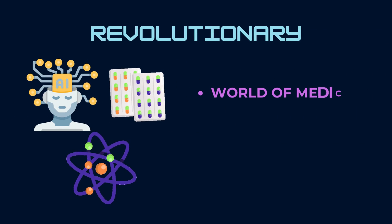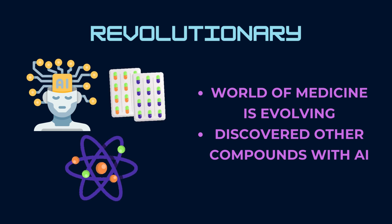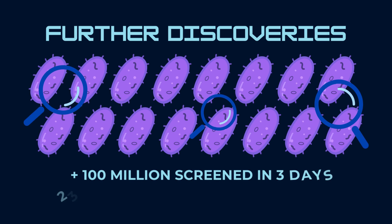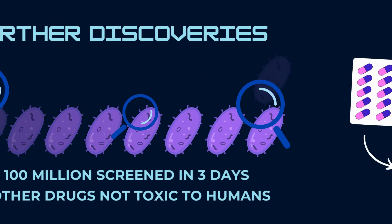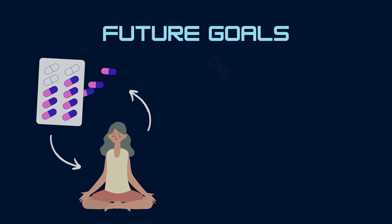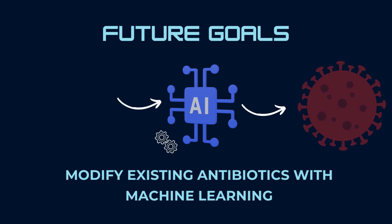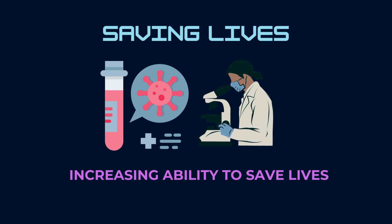The world of medicine is evolving, and scientists at MIT are at the forefront of groundbreaking research. Thanks to AI technology, researchers have discovered other potential compounds that could revolutionize the treatment of bacterial infections. In just three days, the AI model was able to screen 100 million molecules and discovered 23 other possible bacterial drugs that show no toxicity to humans. The researchers plan to conduct further experiments to study the effects of potential bacterial drugs on human health. Their ultimate goal is to modify existing antibiotics, making them specifically target harmful bacteria with the help of machine learning. With these exciting new discoveries, we can see the potential of artificial intelligence in the fight against bacterial infections. The potential to save countless lives is within our grasp, and researchers at MIT are leading the way.